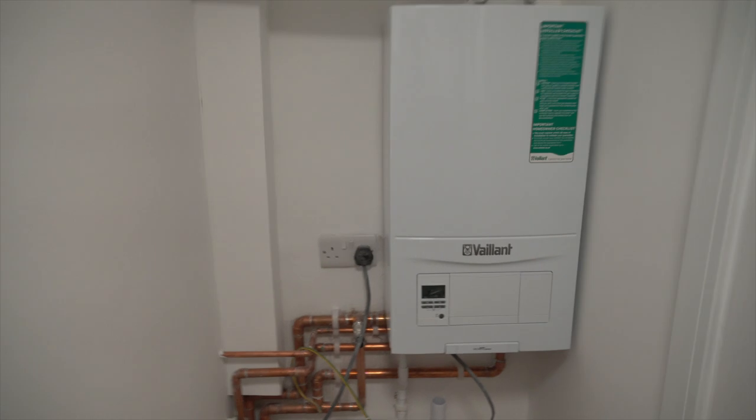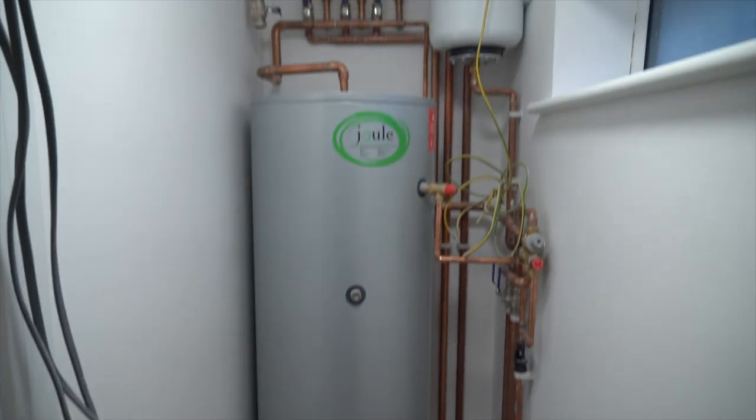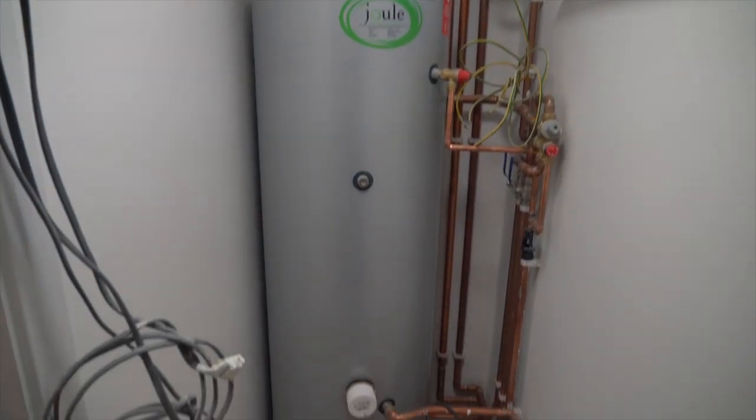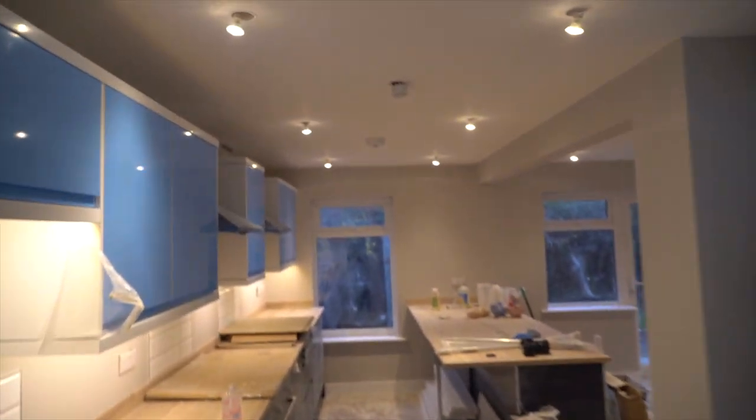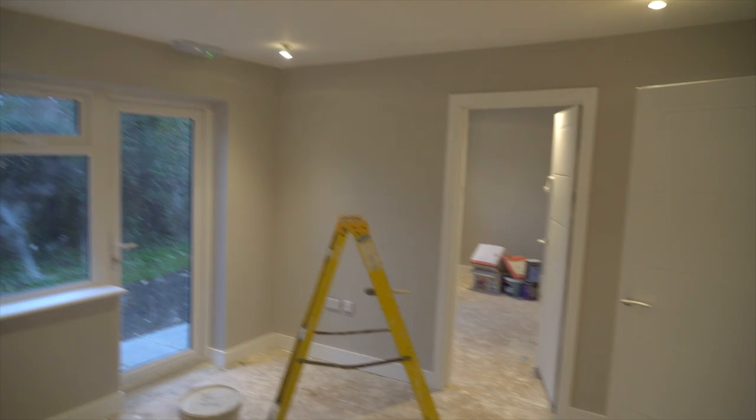The heating is in now. I'll show you the boiler for the radiators, and there's also a massive cylinder for the hot water. So yeah, still a bit to go but we're getting there — it's all painted and decorated.